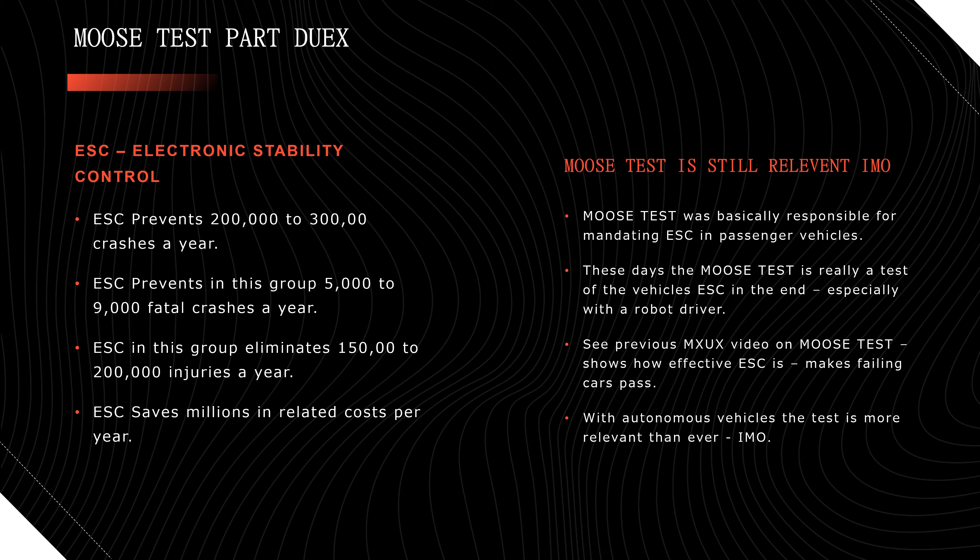Let's go over some rough statistics on electronic stability control. It prevents 200,000 to 300,000 crashes a year. Within that group, it prevents 5,000 to 9,000 fatal crashes a year — saving up to 9,000 lives. It also eliminates 150,000 to 200,000 injuries a year, whether that's a broken ankle or a skull fracture. Obviously, stability control also saves millions of dollars in insurance costs, repair costs, and lost wages.